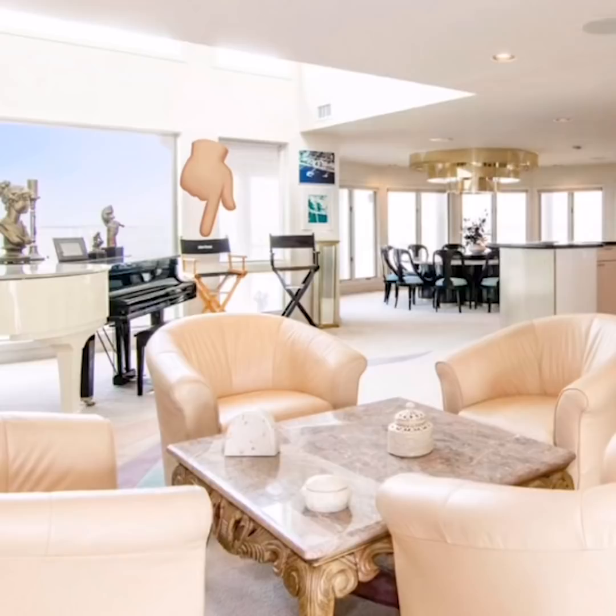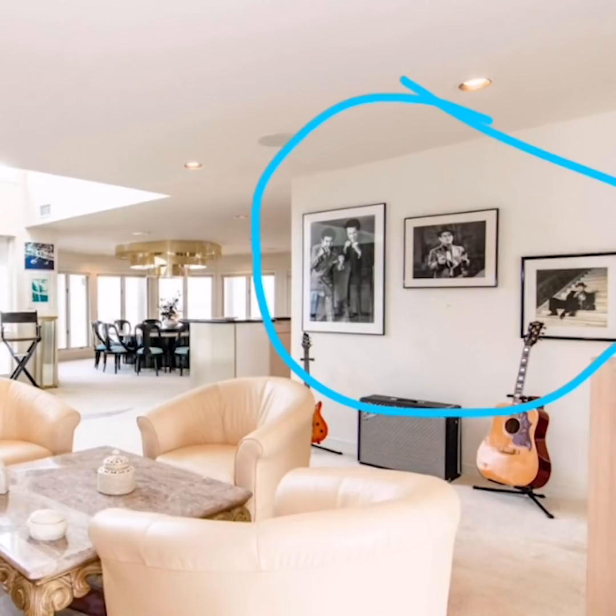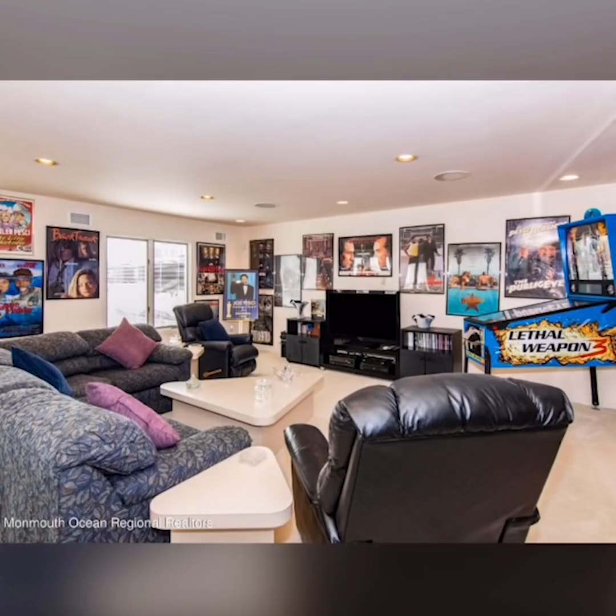Let's proceed. We love all of the Joe Pesci nostalgia throughout the home, like this director's chair, these photos on the wall, and everything in this room — especially the Lethal Weapon 3 pinball machine.